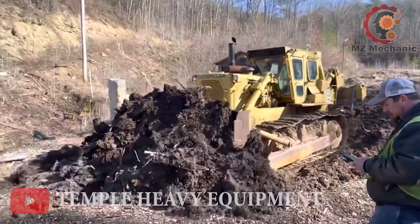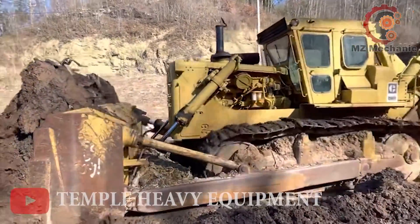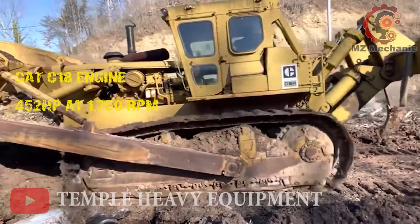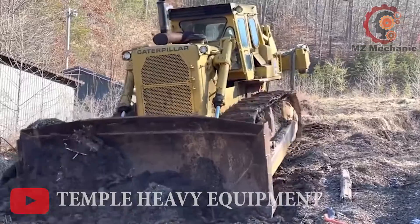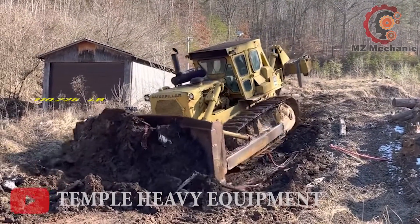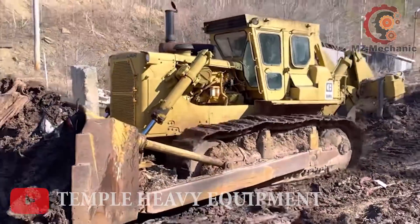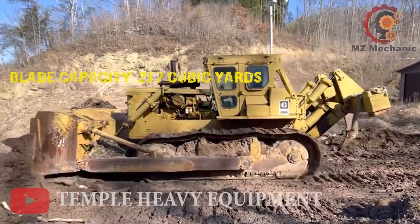Moving on to the Cat D9 bulldozer, the kingpin of construction chaos. Revving under the hood is the mighty Cat C18 engine, flexing its muscle with a jaw-dropping 452 horsepower at 1,750 RPM — that's more power than a turbo truck. Now let's talk about its weight — it's not on a diet, coming in at a massive 110,225 pounds. It's the Godzilla of bulldozers, ready to conquer the construction city. And here's the jaw-dropping part: a blade capacity of a colossal 21.7 cubic yards.